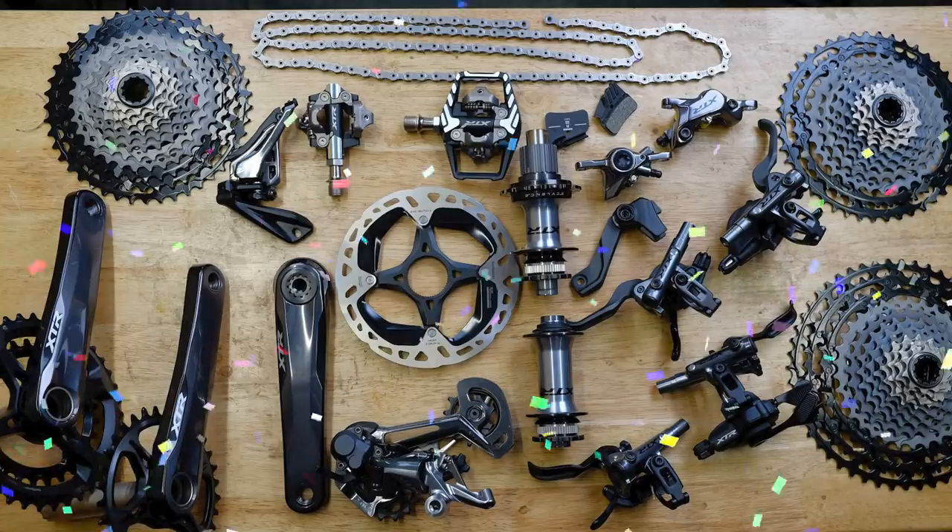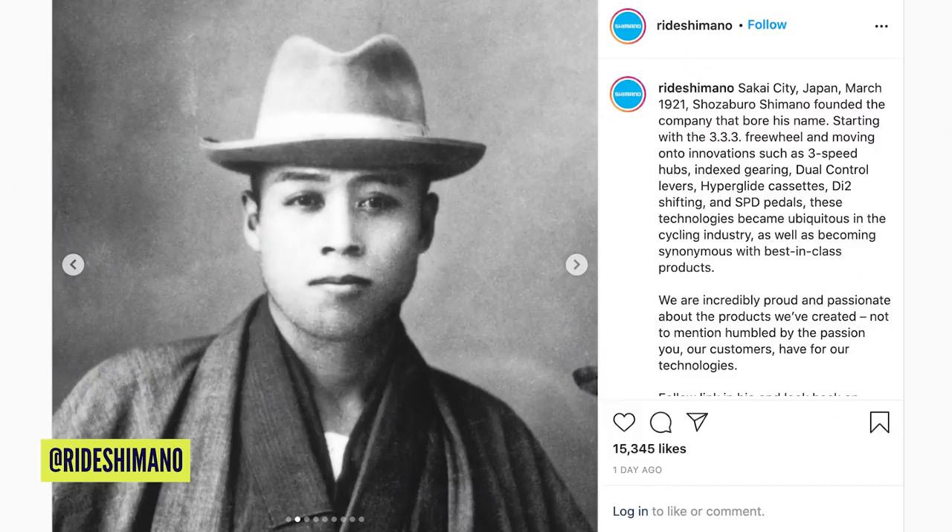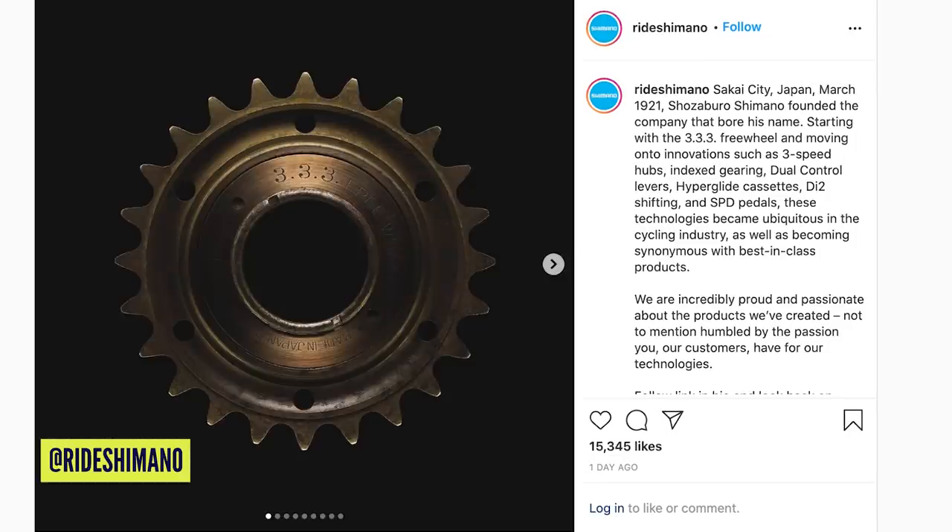Let's dive straight into the show and talk about Shimano. Happy birthday, Shimano — 100 years old. Founded in March 1921 by Shosaburo Shimano, the first thing he made was a freewheel, a 3.3.3, and then never looked back, making arguably some of the world's finest technical gear for bikes. You've given me many wonderful experiences on bikes and I'm sure a lot of you amazing viewers out there feel exactly the same. 100 years — isn't that insane?